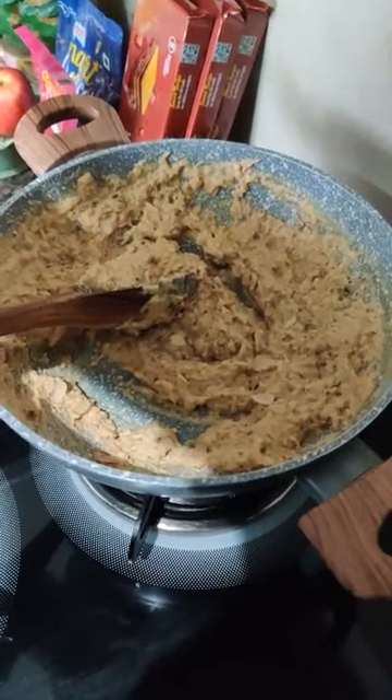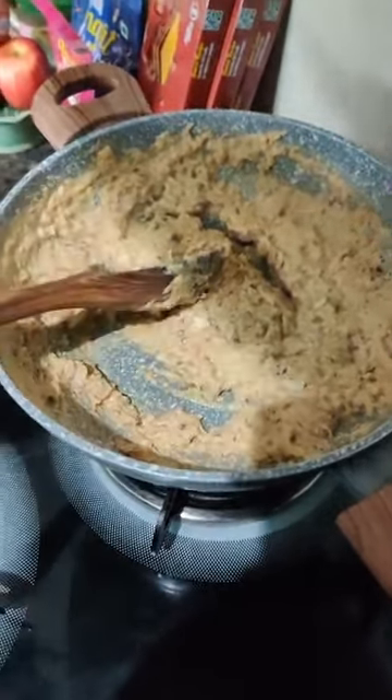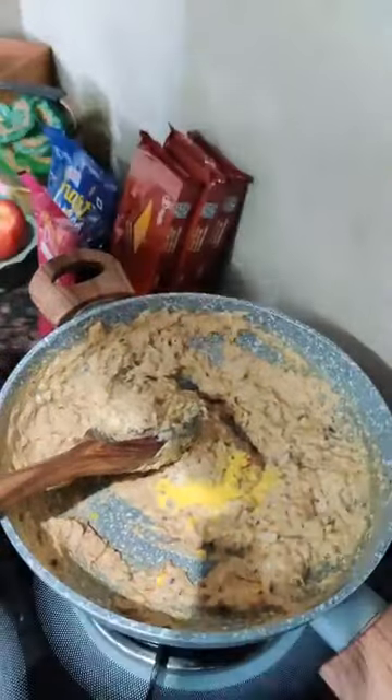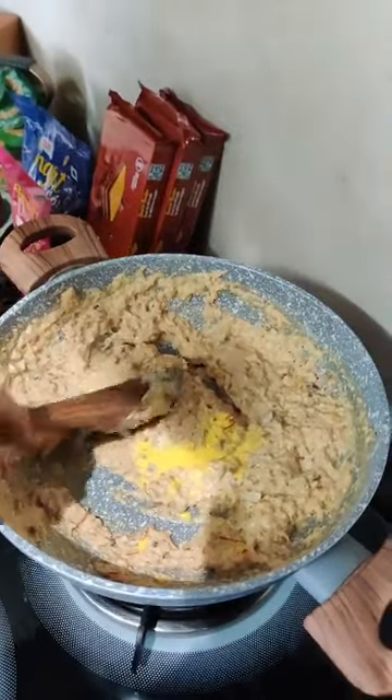The kheer is almost ready. Now I am going to add the saffron milk mixture into it and mix it well.